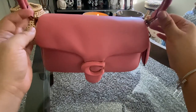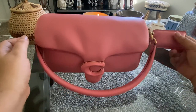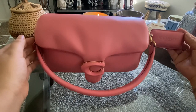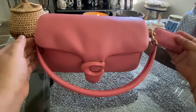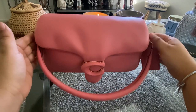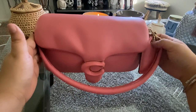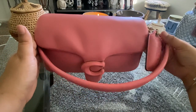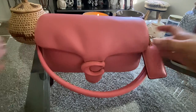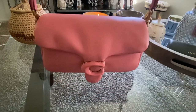It does come with a handle as well and I can detach it if I want. It also comes with the Coach tag — I think it's super cute. I don't normally add anything to the bag on the outside; I feel like it's already perfect the way it is with the tag. On the back of the bag, it does not have any pockets.